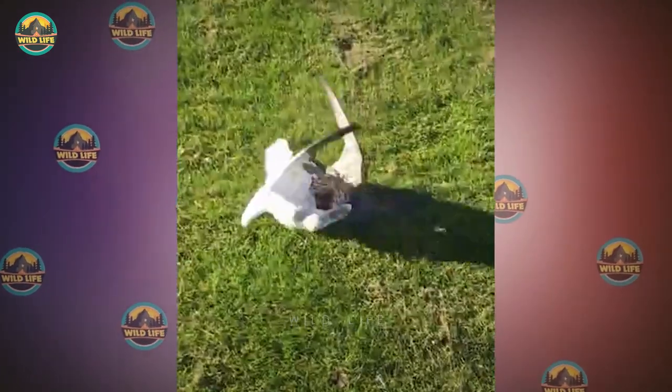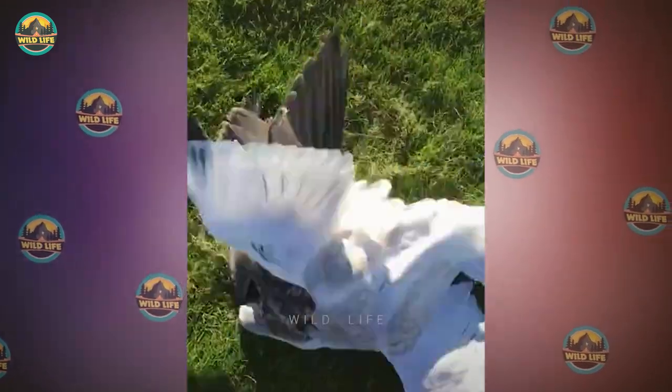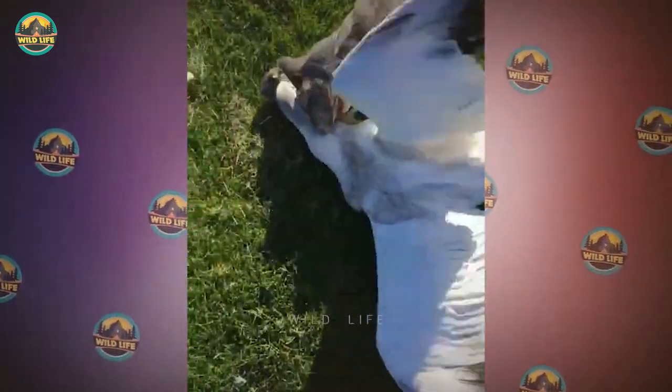In this video, a hawk attacks a snow goose. Both birds are on the ground settling their dispute, but it looks more like a murder than a dispute, and unfortunately for the snow goose, it's the victim.